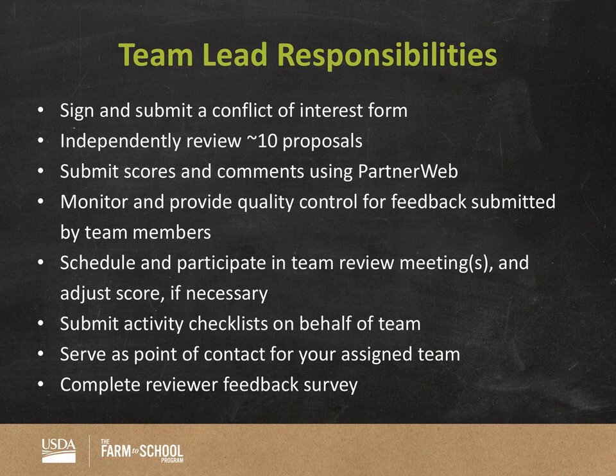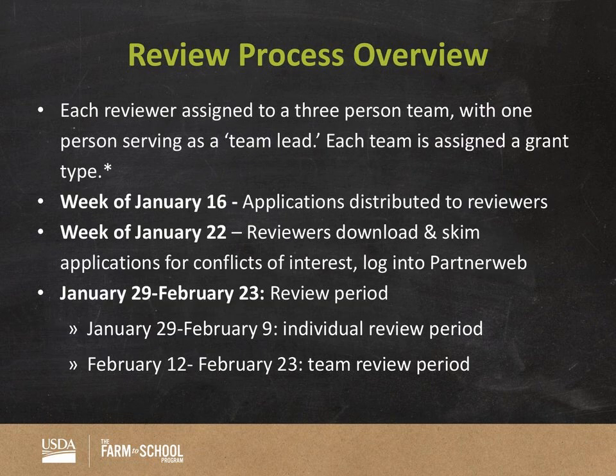You'll be serving as a general point of contact for your team. Instead of reaching out to individual team members, I'm going to reach out to you. If I have any questions or find that forms are missing from a team member, I'll reach out to you. Finally, we're asking both team leads and team reviewers to complete a feedback survey in mid-March, telling us about your experience as a team lead so we can continue equipping you with resources for future cycles.